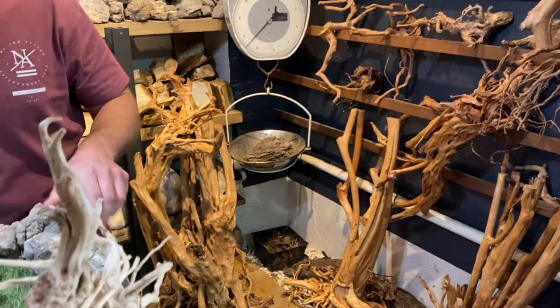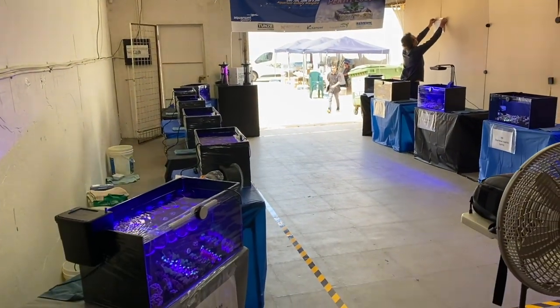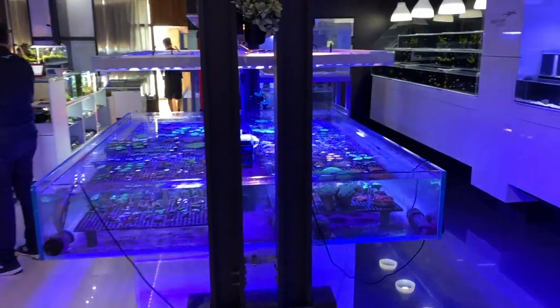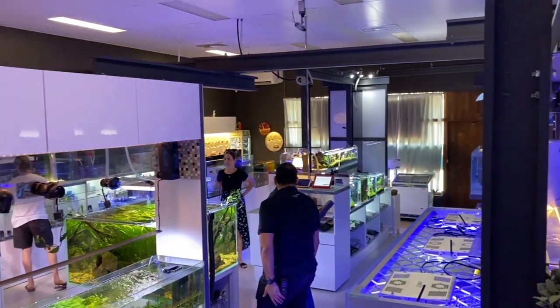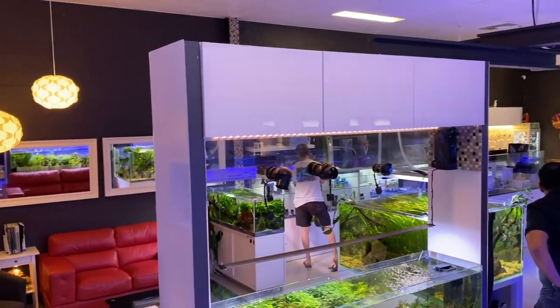That's about all I've got to say for Aquarium Gallery Perth — really nice store, well worth a visit. This is also where Fragstock Perth is setting up and I've got a separate video for that. I hope you've enjoyed the tour. If you have any questions, pop them in the comments below. If you've enjoyed the video, give it a thumbs up, and if you're enjoying these type of videos, make sure you subscribe — it goes a long way to helping me on YouTube and means you won't miss any future videos.